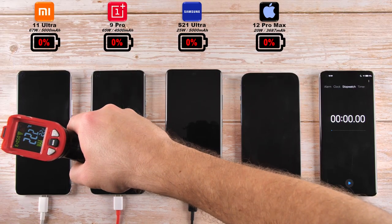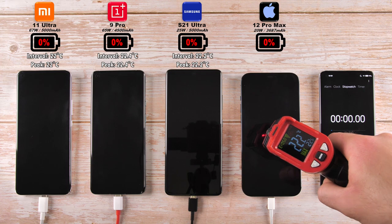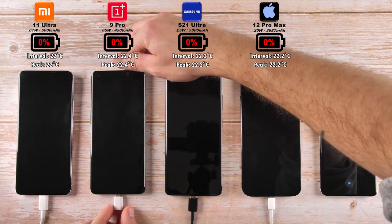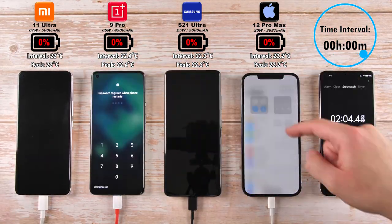Before we get going here, it's worth checking out the temperature of all devices before we pop them all into charge. They're all pretty much sitting at room temperature here at about 22 degrees Celsius. At the top we have the phone branding, and underneath that we have the battery percentage.